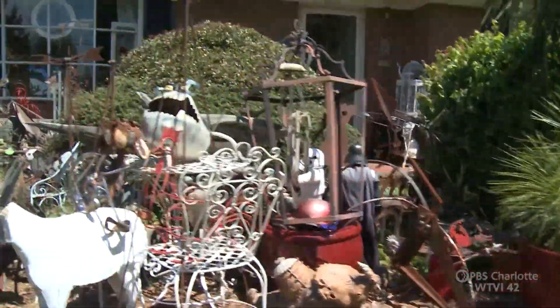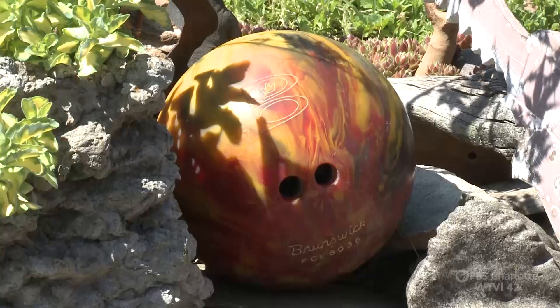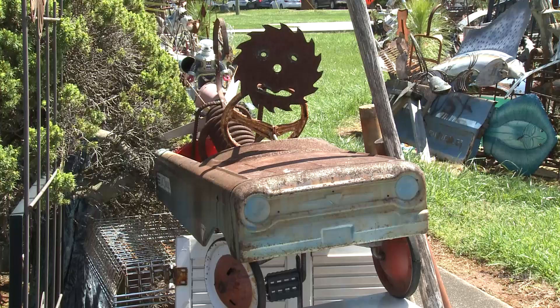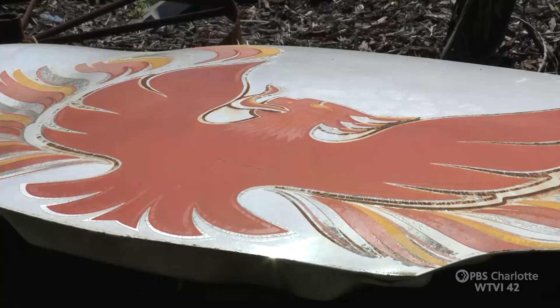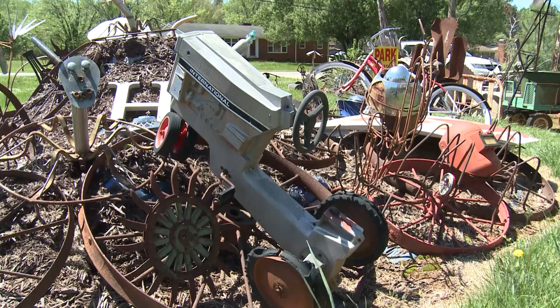When people stop for traffic, they're always looking at all of this stuff. All of this stuff is one way of putting it, because there's a little bit of everything here. Just take a look. From mailboxes and bowling balls to bicycles, electric saw blades with faces, even the hood from a 70s Trans Am, and lots and lots of old metal frame wheels.